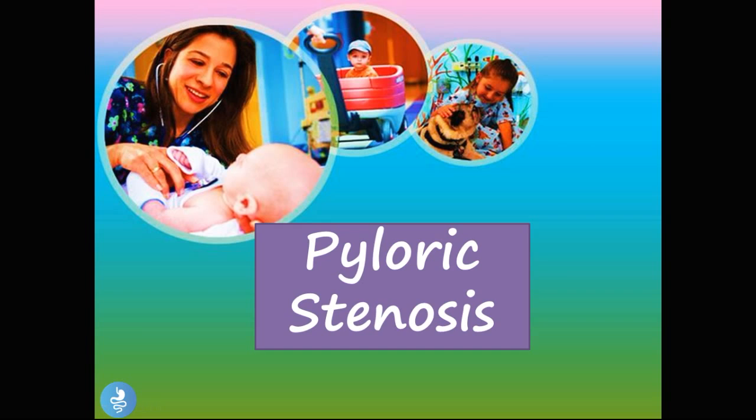Hey guys and welcome to How to Gastro. In today's video, we will be doing a little bit of pediatric gastroenterology and we'll be talking about pyloric stenosis. So let's get started.